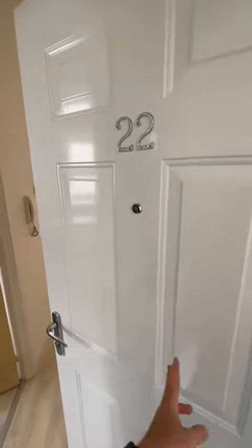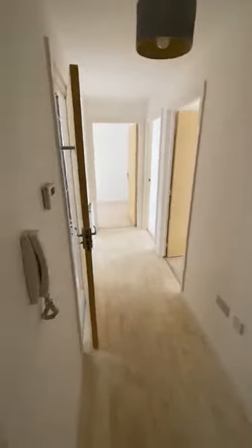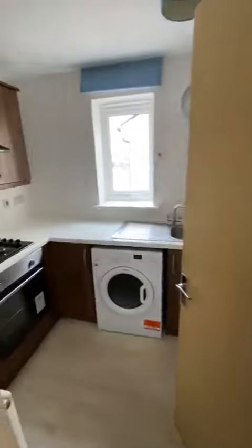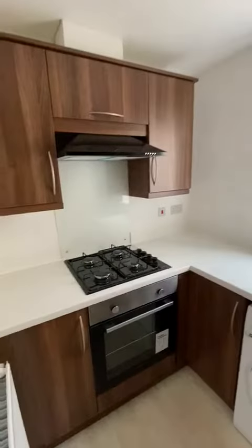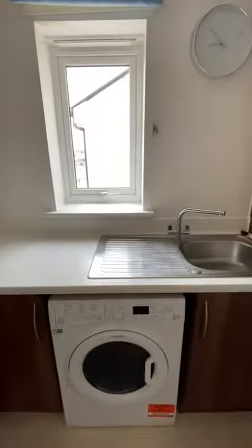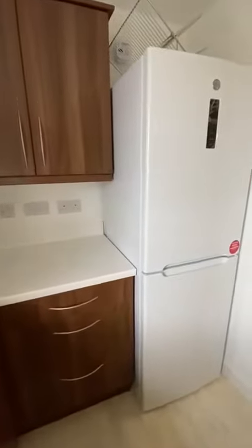Welcome to 22 Edmunds Walk. To our left here we have the kitchen, so your built-in electric oven and gas hob with extractor. Washing machine, freestanding fridge freezer.